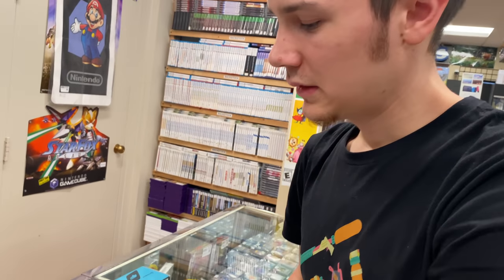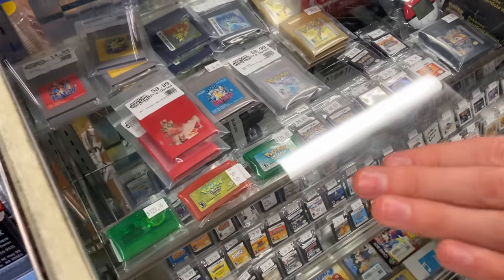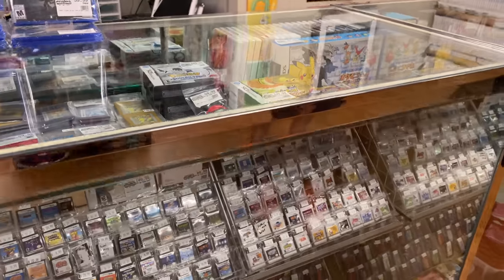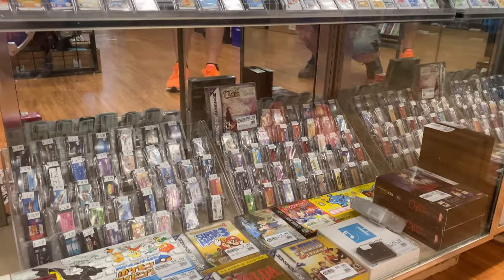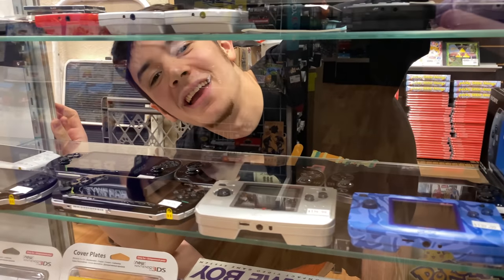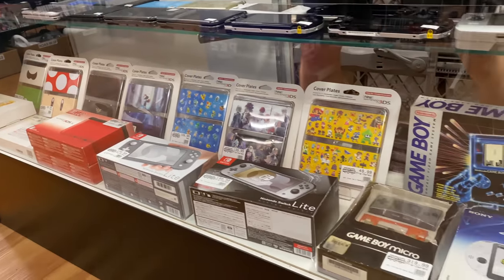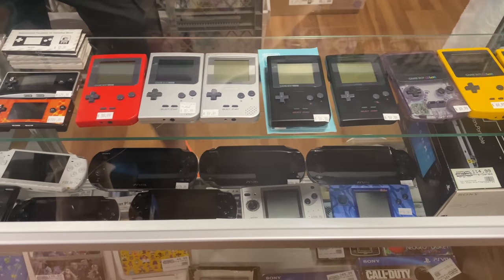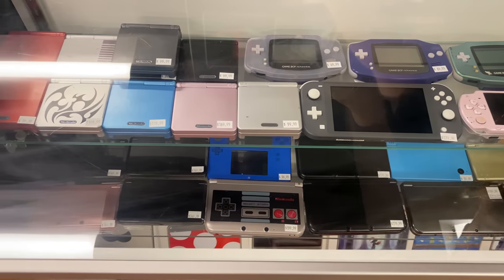Our beautiful Pokémon section is always staying full. Games are coming and going, but we're able to keep this thing pretty packed. Below it, we also have an awesome variety of DS and 3DS — we've had a couple big handheld collections come in, and I'm loving the variety of our handhelds. We also have a ton of handheld systems in stock. These are always coming and going, but it's really cool that we're able to keep a great variety. A lot of other stores just aren't able to keep them in stock like this.